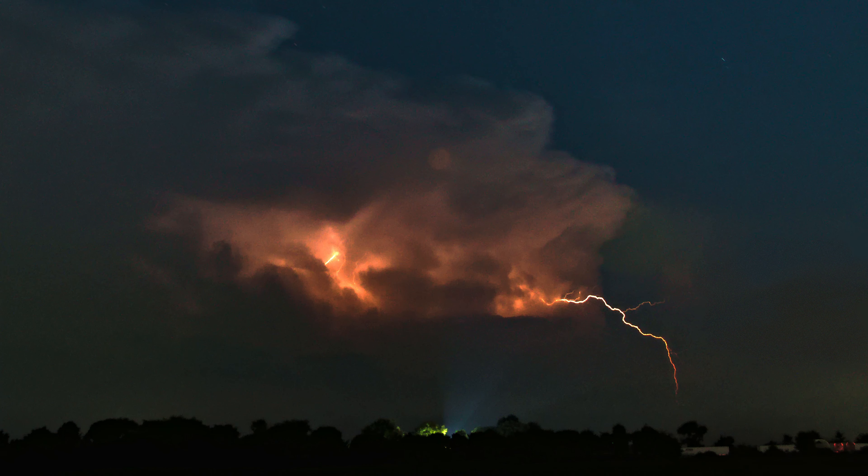Now it's probably 10:30 at night. I'm getting long exposure lightning shots. I'm pretty sure I got a really good one too.